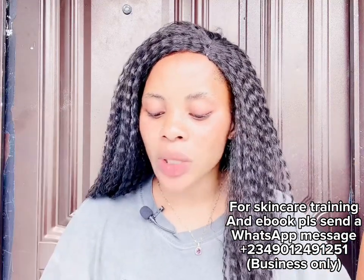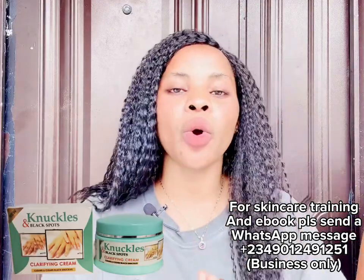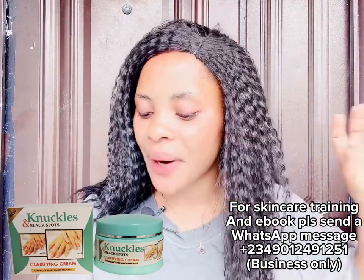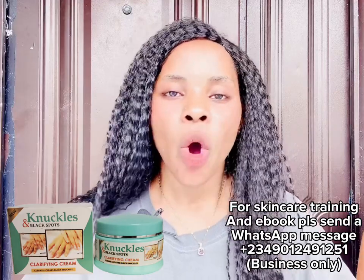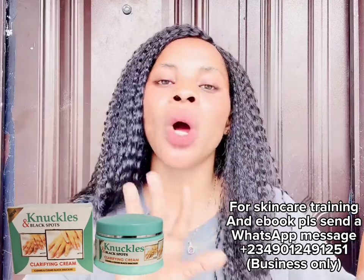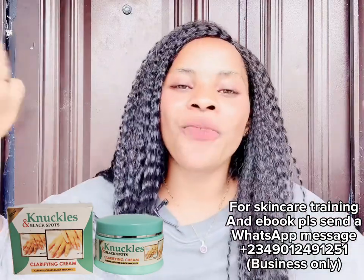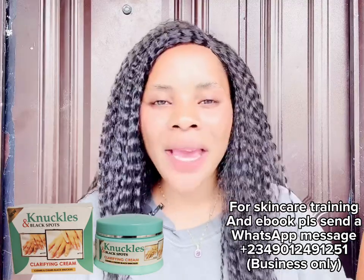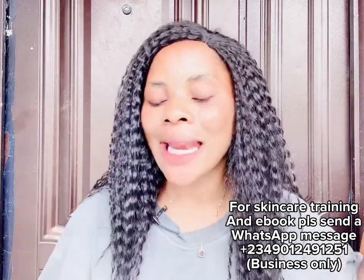The next product is the Knuckles and Spots Cream. This is very good, very effective for clearing dark knuckles and spots. If you have dark knees or dark elbows, consider using this one. You don't need to mix it with anything — just use it directly on your skin. It is super, super effective.